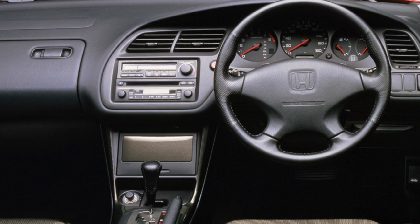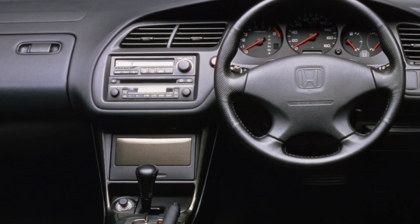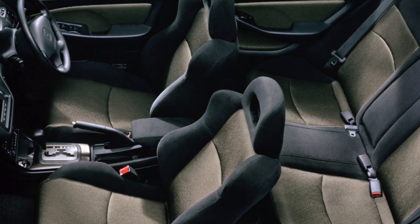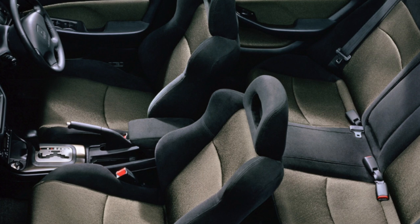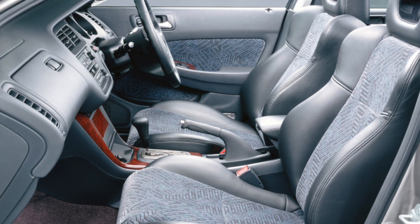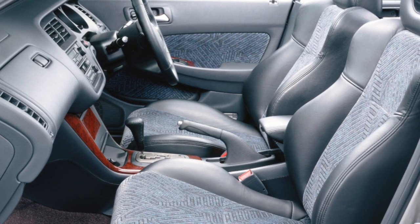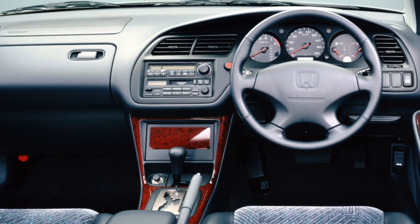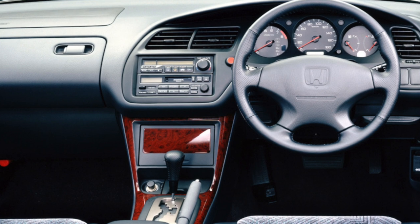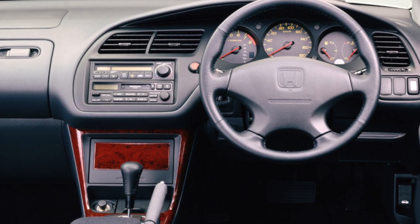Accord engines do not have characteristic shortcomings. With proper operation, you will have to spend money mainly on maintenance. Due to the use of VTEC, motorists had to abandon hydraulic compensators for thermal clearances of the timing valves, and in all engines the valves have to be adjusted in the old-fashioned way. The engines are equipped with two balance shafts, therefore every 120,000 kilometers, when replacing the timing belt, it is also necessary to install a new balance shaft drive belt.